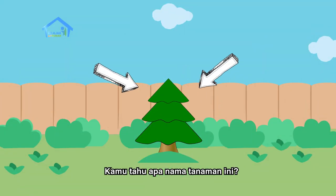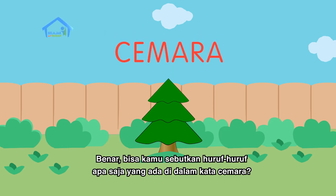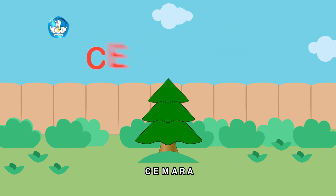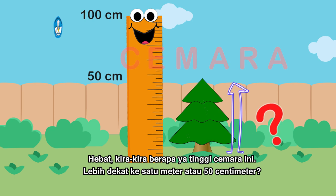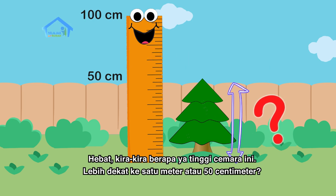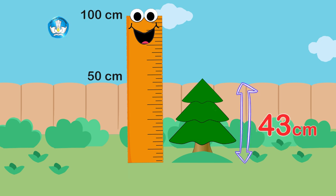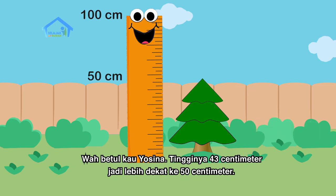Kamu tahu apa nama tanaman ini? Aku tahu Pak, ini kan cemara. Benar. Bisa kamu sebutkan huruf-huruf apa saja yang ada di dalam kata cemara? C-E-M-A-R-A. Hebat. Kira-kira berapa ya tinggi cemara ini? Lebih dekat ke satu meter atau lima puluh sentimeter? Sepertinya lebih dekat ke lima puluh sentimeter. Coba kita ukur. Wah, betul kamu Yosina! Tingginya empat puluh tiga sentimeter, jadi lebih dekat ke lima puluh sentimeter.